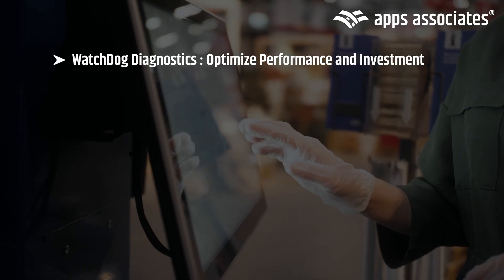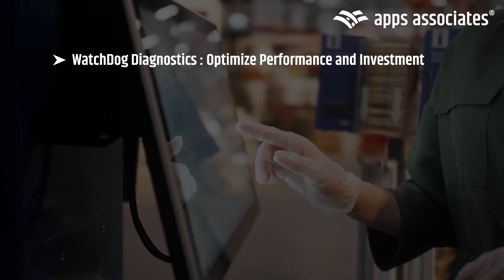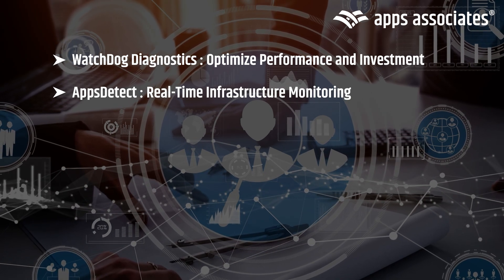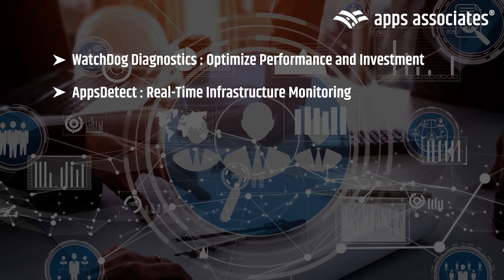Watchdog Diagnostics identifies critical conditions, offering clear opportunities to enhance performance and maximize your investment. Apps Detect, our proprietary end-to-end monitoring solution, gives real-time insights into your infrastructure, application processes, and third-party integrations, all in a single view.